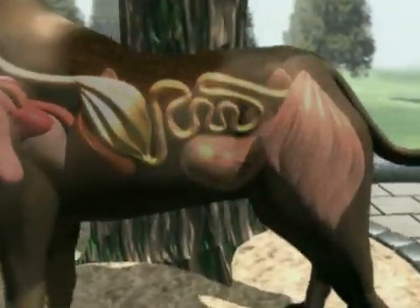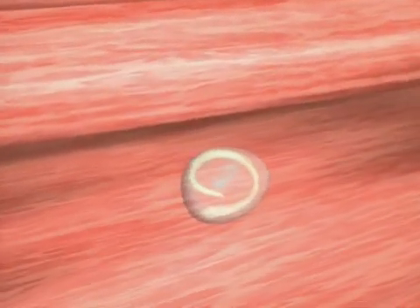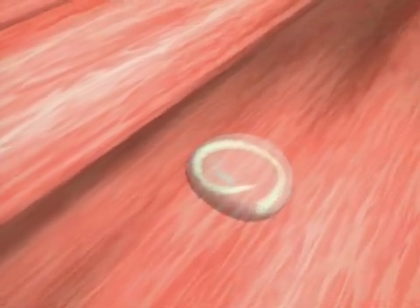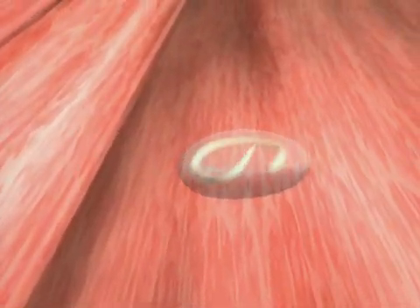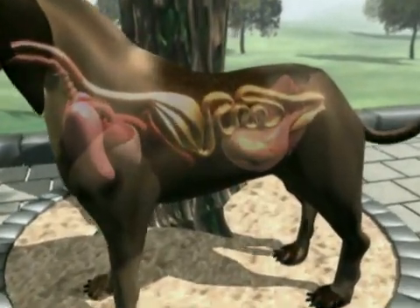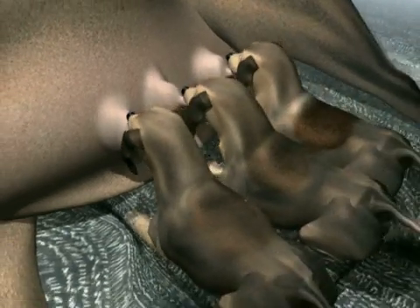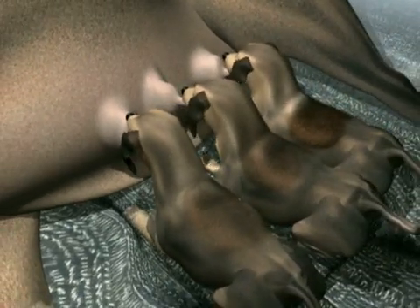These arrested larvae in the muscles are the reason why worms are transmitted from the bitch to her pups. During the final trimester of pregnancy, the dormant larvae are reactivated by hormones. They travel to the uterus via the bloodstream and infect the unborn pups. Other larvae reach the mammary gland via the bloodstream, and newborn puppies and kittens can then be infected through their mother's milk.